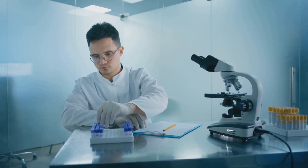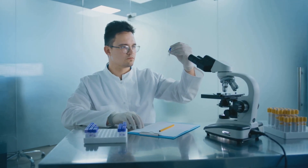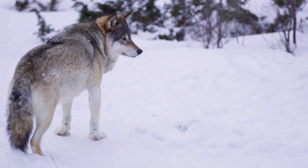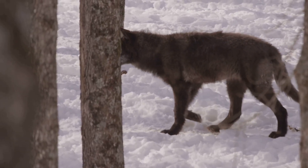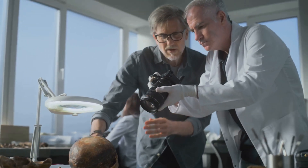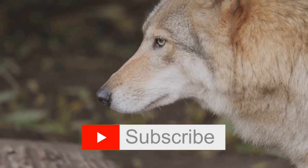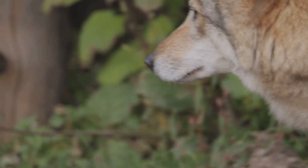Of course, it also raises big questions about ethics, ecosystems, and what we really mean when we say 'bring something back.' So there you have it — the ancient dire wolf and the modern gray wolf, two predators separated by millions of years, brought together by science and curiosity. Would you want to see dire wolves roaming the wild again? Let me know in the comments, and don't forget to like, subscribe, and ring the bell. Thanks for watching — stay curious!